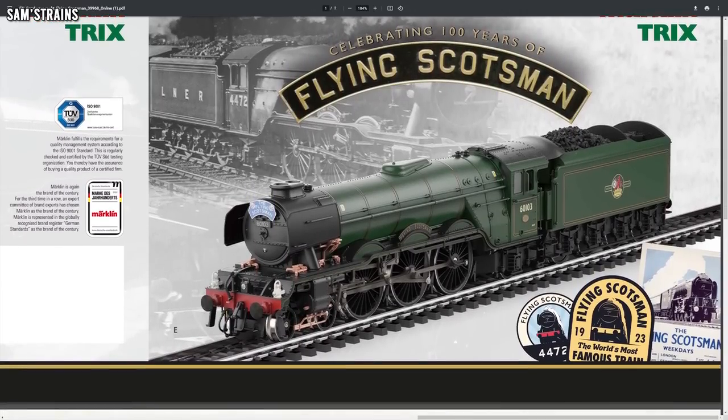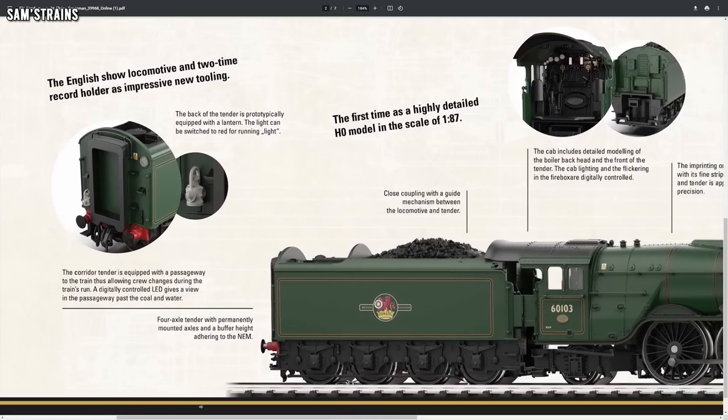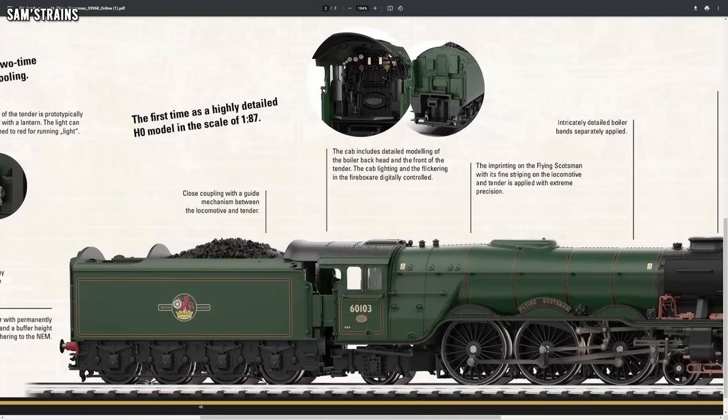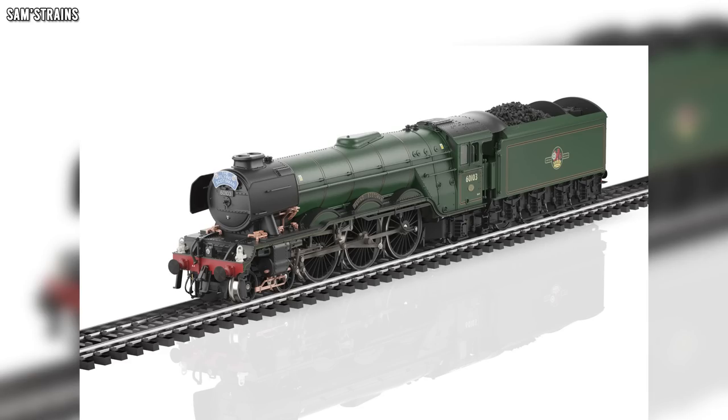The next announcement comes from a manufacturer that's not normally mentioned over here in the UK, but it comes from Märklin or Trix. This is a locomotive that really seems to have divided opinion — they've announced a brand new HO scale Flying Scotsman and it really looks as though it's supposed to be a cut above the rest. It's got DCC sound, a smoke generator, cab lights, headlamps, independent tail lights, and tender passageway lights. It sounds like an impressive model.